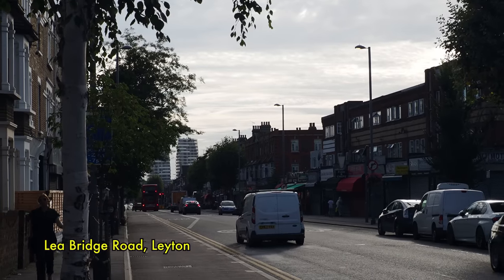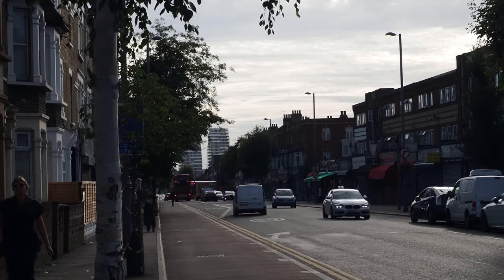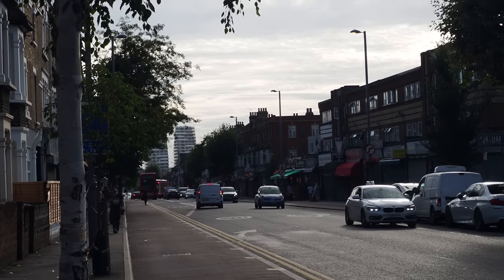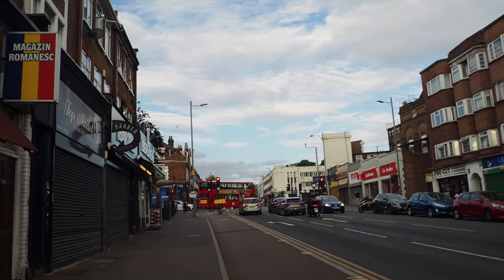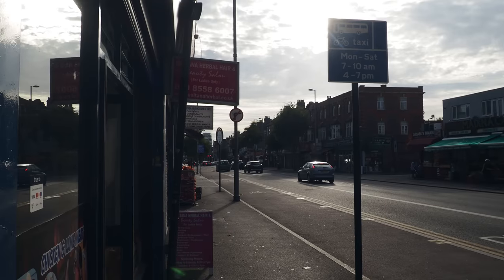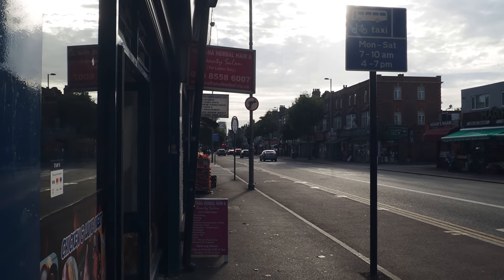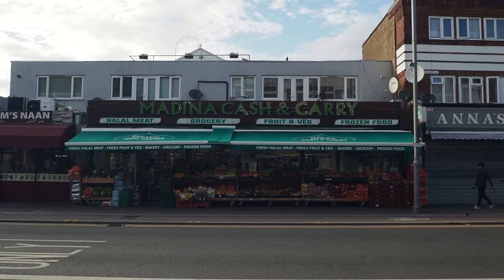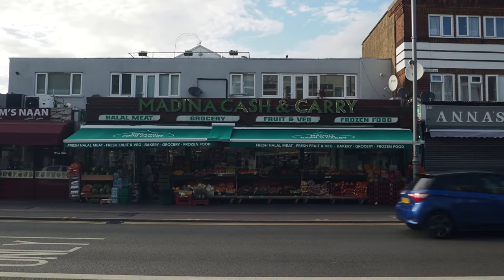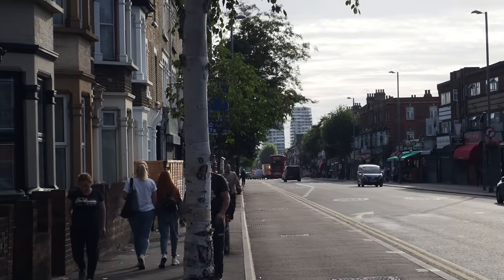Lee Bridge Road in Leyton, East London. This is genuinely one of London's great thoroughfares — an old coaching road leading out from the city deep into Essex. It really came into its own with the great days of stagecoach travel, which of course would have brought with it many opportunities for highwaymen and footpads.